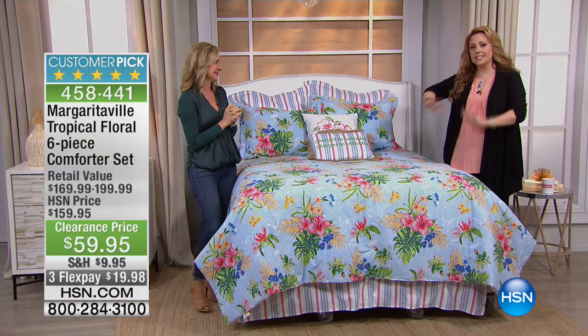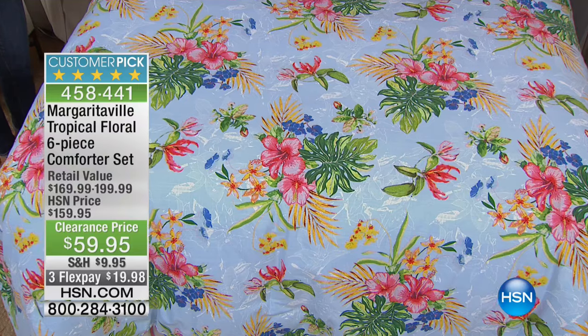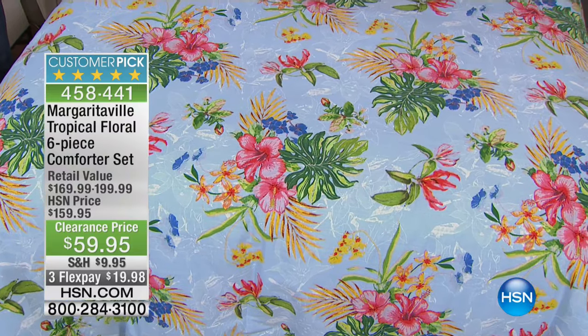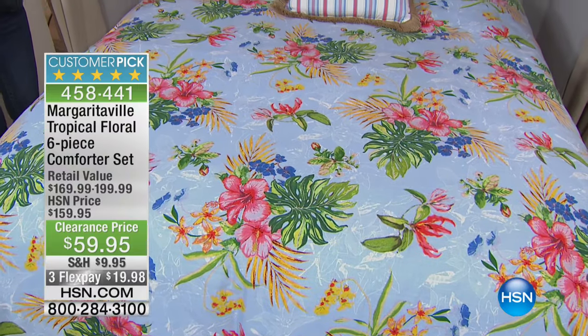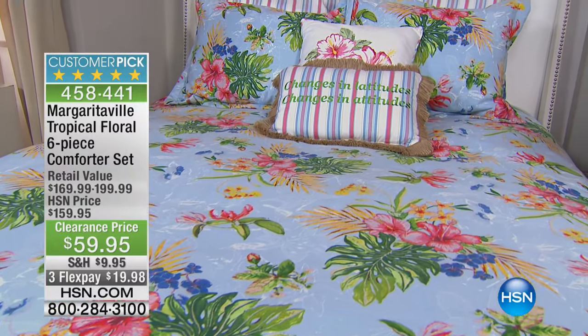$59.95. The six-piece tropical floral is gorgeous. This is one of my favorites in the collection. This was actually one of the pieces that was the showcase piece for the Margaritaville collection.